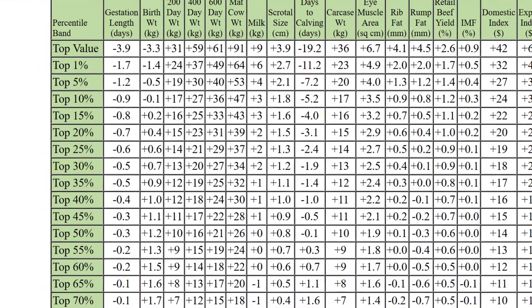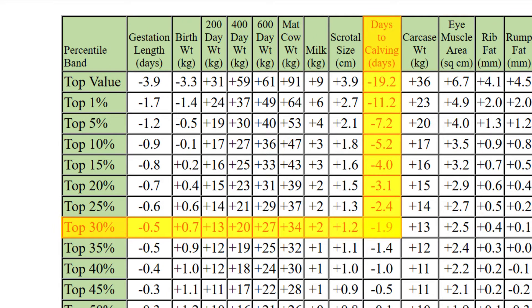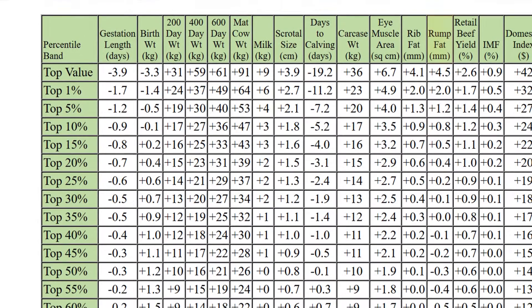You might also want bulls in the top 30% for days to calving. The table shows negative 1.9 for this trait. If you also wanted the EBV for rump fat to be in the top 25% of the breed, the table shows you that you need an EBV better than plus 0.2.